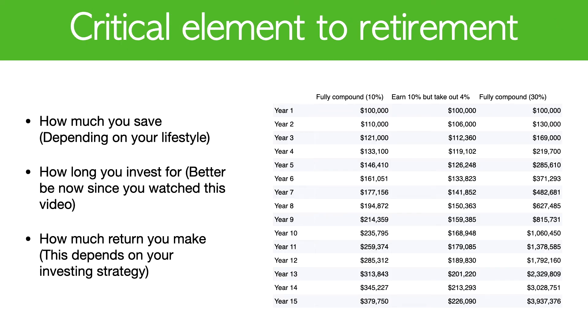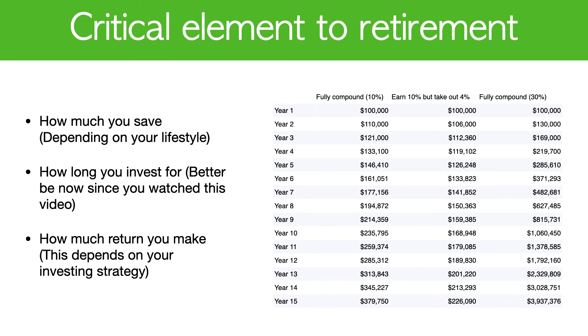Finally, we're going to cover the critical elements to retirement. The first one is how much you save when you're working a full-time job. The second one is how long you can invest — the cost of investing is not the first year, it's the last year. The earlier you start, the more you compound and the more money you make near the end. The only way you can speed it up is the third factor: how much return you make, which depends on your investing strategy.